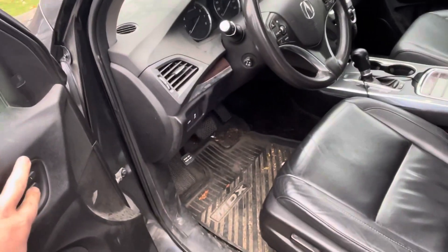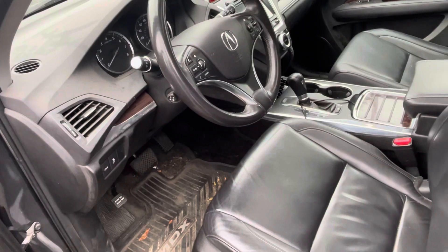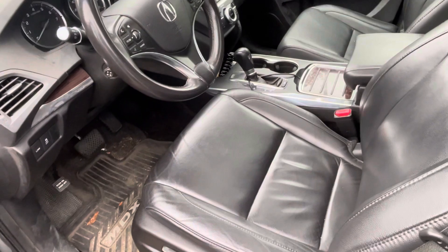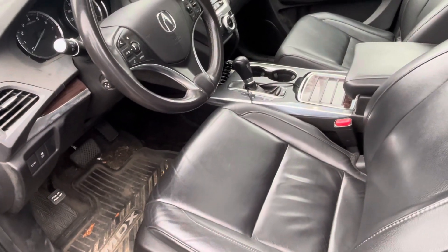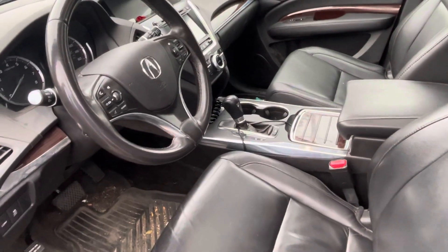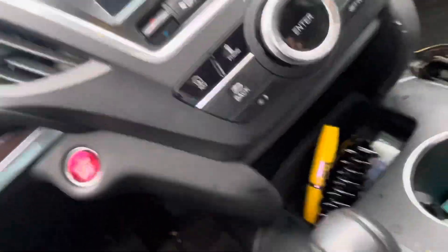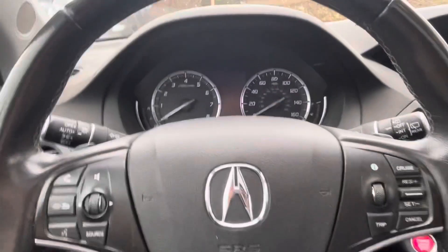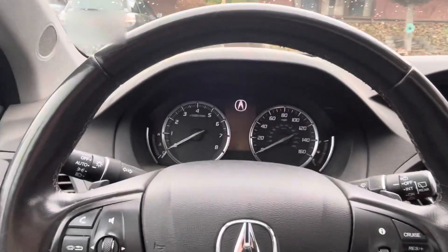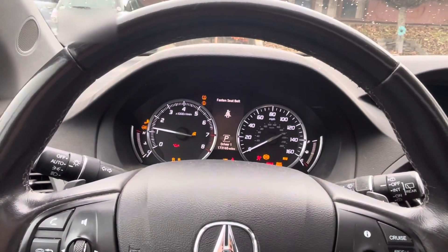The seats were saved for someone smaller than me so let's adjust that real quick. Sorry about that — that was going to happen no matter what because it's a memory seat, it's luxury. And it's a Honda 3.5 Acura, so it's going to fire right up — bam.